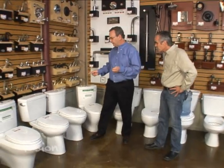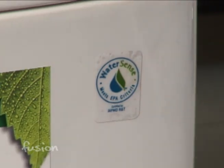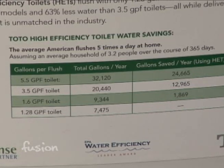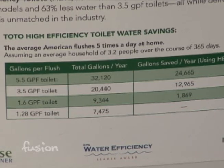With the new toilets, most all of them — if you look at them — usually have a label that says WaterSense. That's the label you're looking for, because by the EPA they have determined this toilet qualifies as a super high-efficiency toilet, what they call an HET — high efficiency toilet — meaning it uses 1.28 gallons or less per flush.